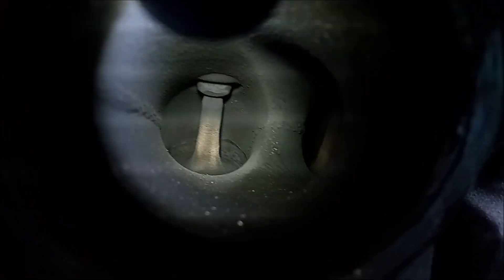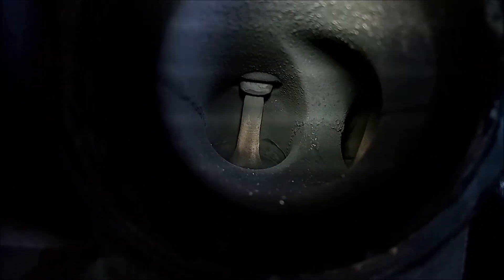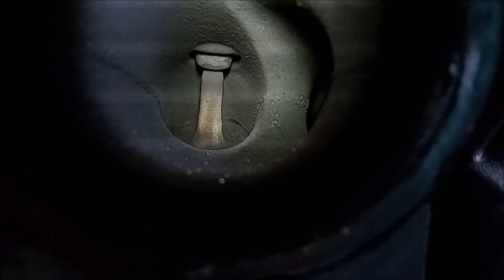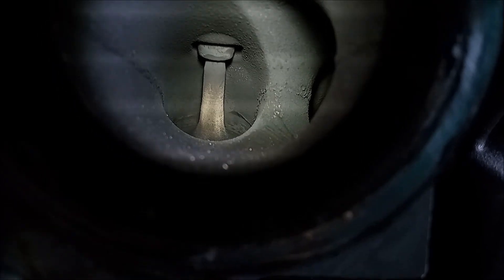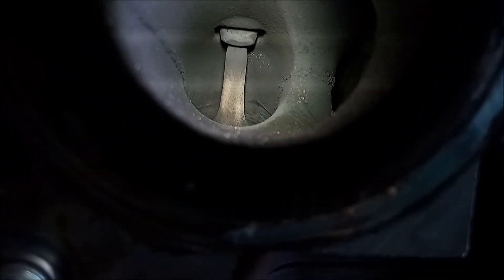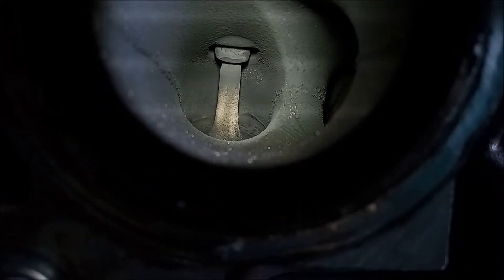Where's the other exhaust valve? Well, to see it, you have to angle the camera lens over to the left. If you look straight down, the furthest exhaust valve is not visible. So cylinder 1 and cylinder 6 share this feature — you might call it a flaw — in common.